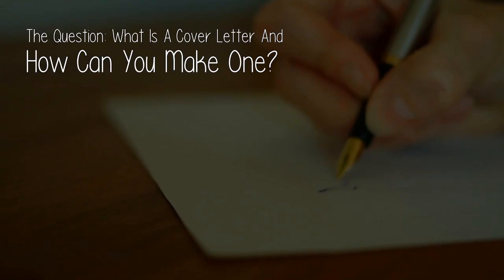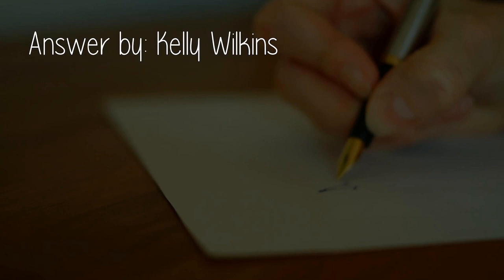There is a lot of useless advice out there that just doesn't work. However, this does. Get ahead of your opposition — it really does work. The question: what is a cover letter and how can you make one? Answered by Kelly Wilkins.